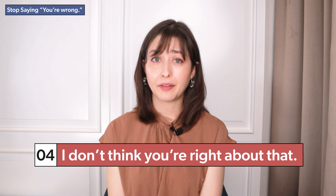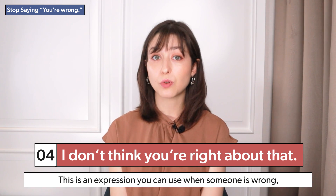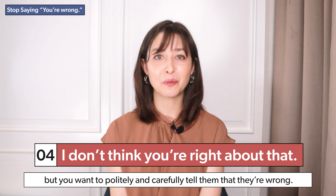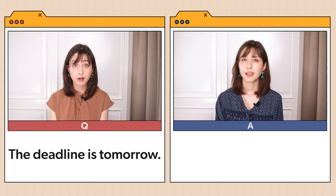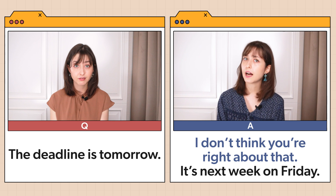I don't think you're right about that. This is an expression you can use when someone is wrong but you want to politely and carefully tell them that they're wrong. You can also use this expression when you think they're wrong but you're not sure. Example: 'The deadline is tomorrow.' 'I don't think you're right about that. It's next week on Friday.'